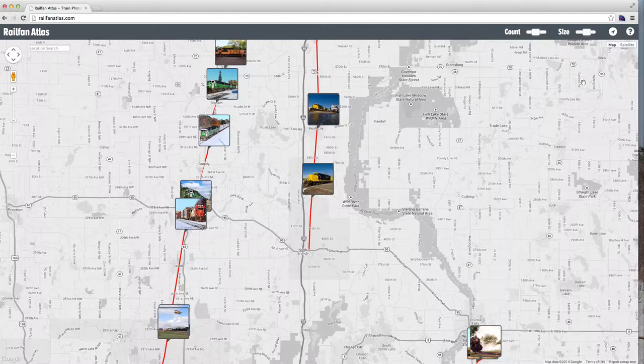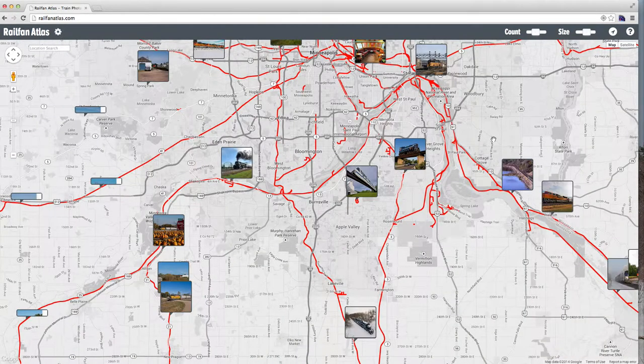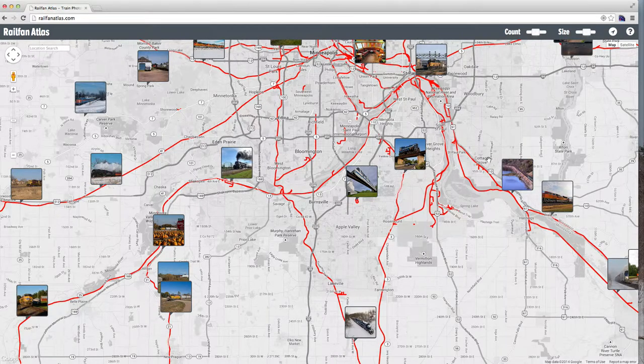Another feature we now have is geolocation, either using GPS or the location of your computer, phone, or tablet. Click on the little geolocation icon and it zooms right into more or less where you are located. It did a pretty good job of figuring out where I am even though my computer is not connected to a GPS device.